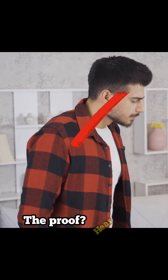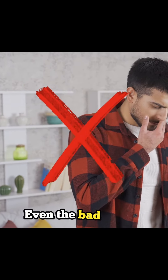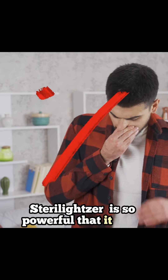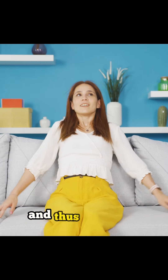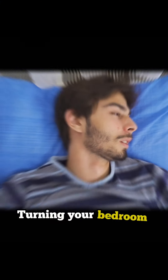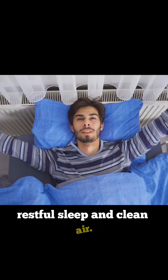The proof? Hear this — even the bad smells will be gone. Yes, Stereo-Leitzer is so powerful that it even cleanses the air by eliminating allergens, leaving a fresh, clean smell in your room, turning your bedroom into a haven of deep, restful sleep and clean air.